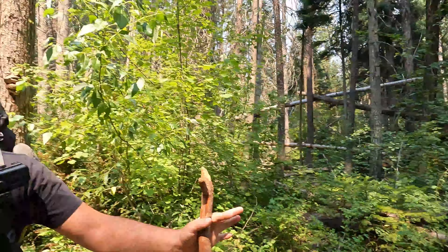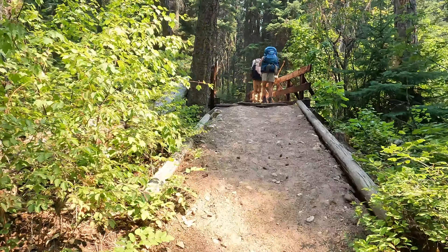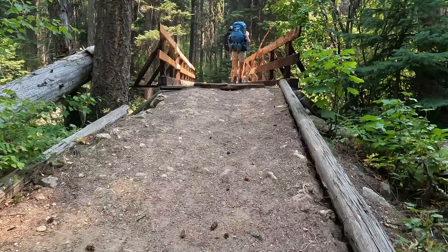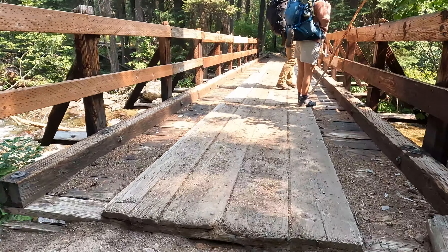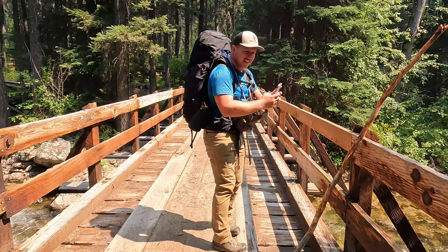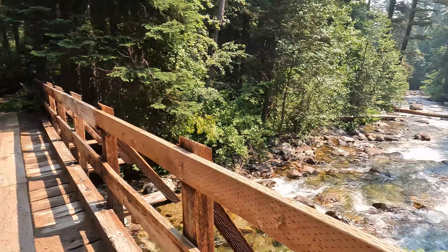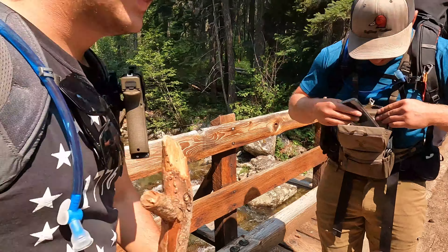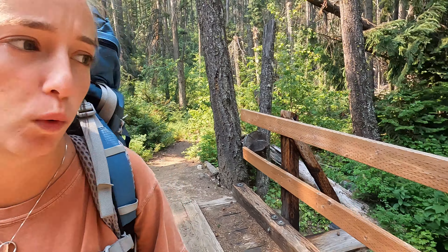We just found an unknown civilization up here. Look at this infrastructure — this must be 2,000 years old. At least. That's cool. Yes, very cool.